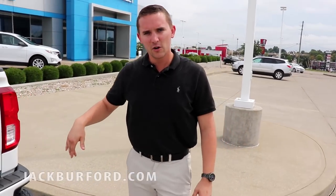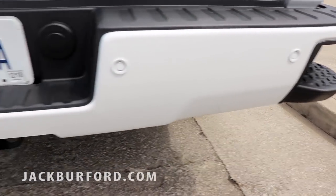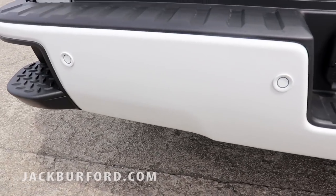Also on the back, you can see it has the radar sonars — that's kind of like your park assist. It'll alert you and let you know that something is behind you. It'll beep faster the closer you get, and then eventually it'll stop if you hit something.